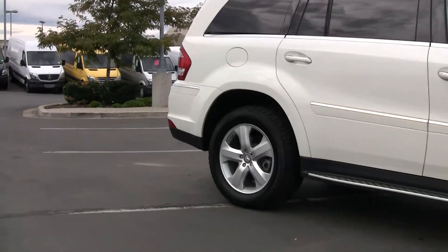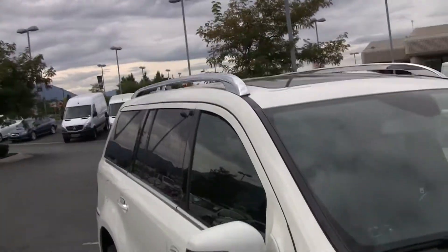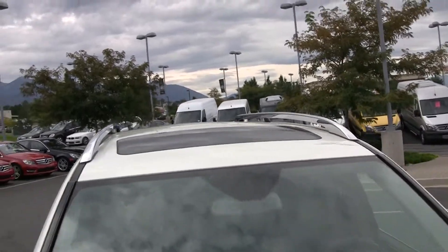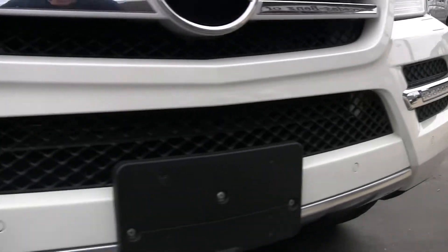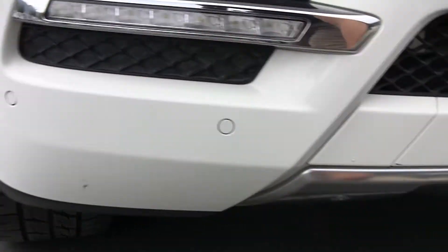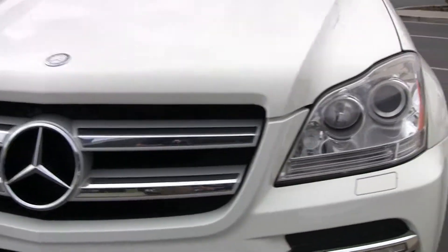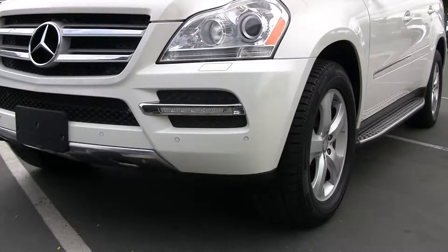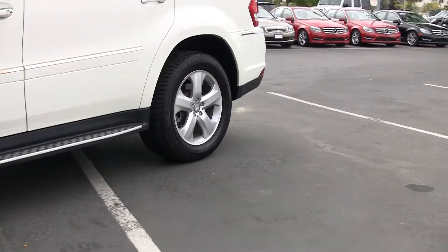We've got the running board, which is an optional feature on the car. We've got the luggage rack up top. As we come down here you'll see that the front end is in excellent shape — looks like it's been well taken care of. We've got the daytime running lights up front. Another shot of the side of the vehicle and the wheels.